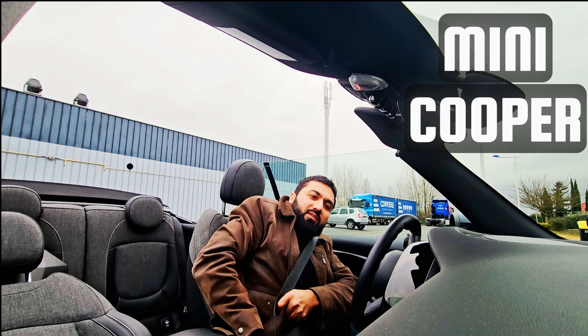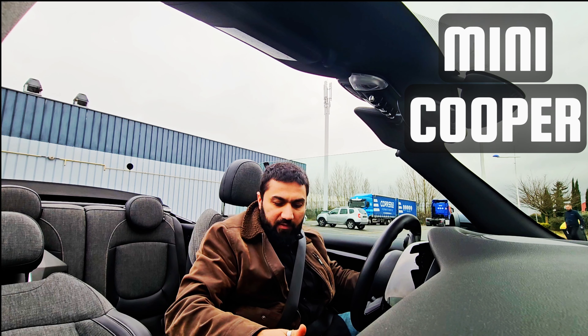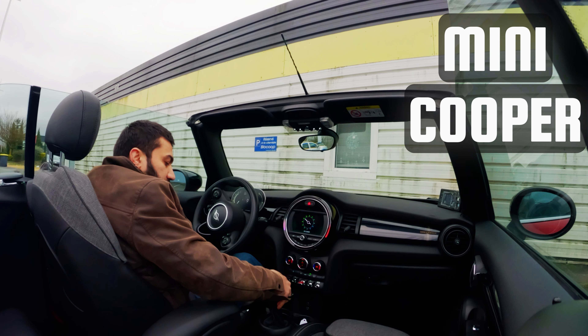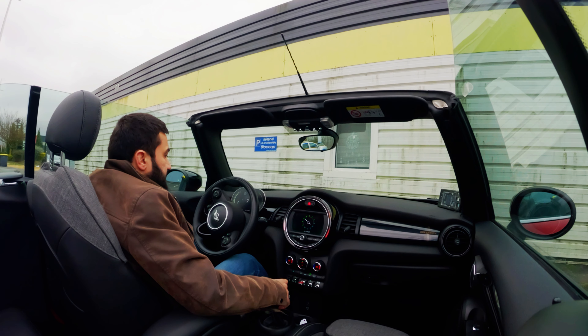Mini Cooper, Cabriolet version, petrol. I'll show this experience because we haven't tried it until now. So how does it look like — the Mini experience? And how does it stay? Let's start.